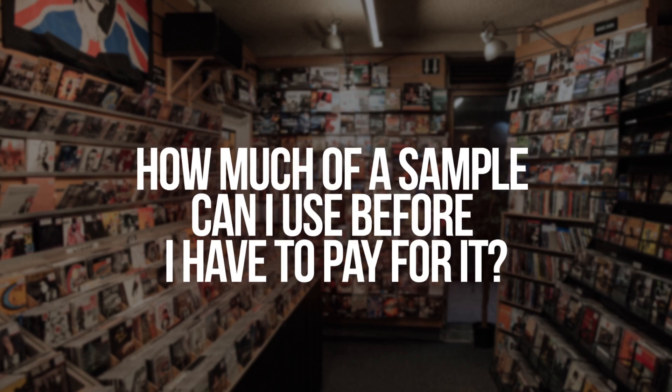How much of a sample can I use before I have to pay for it? Exactly zero seconds — none of it. Using even a millisecond of an existing recording could open you up to a lawsuit, so make sure all of your samples are either pre-cleared or royalty free.